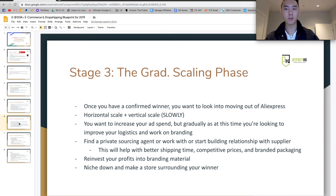Stage 3 is going to be the gradual scaling phase. This is basically when you have a confirmed winner and when you want to look at moving out of AliExpress. At this point, you're going to be horizontally and vertically scaling, but it's important to do this slowly because at the same time you're also working on logistics and a better customer experience. So you want to increase your ad spend gradually while looking for improvements in logistics and working on your branding — packaging, better shipping times, better communication, and things like that. You'll be finding a private sourcing agent to work with, or you could use Alibaba, but I would use a private sourcing agent.